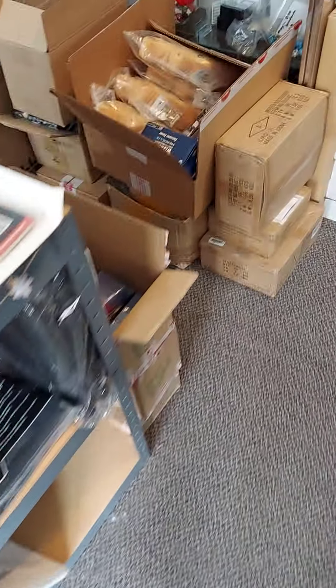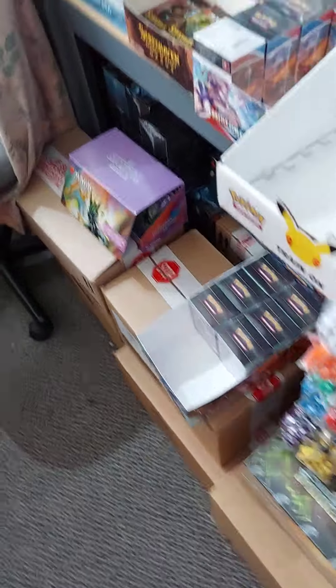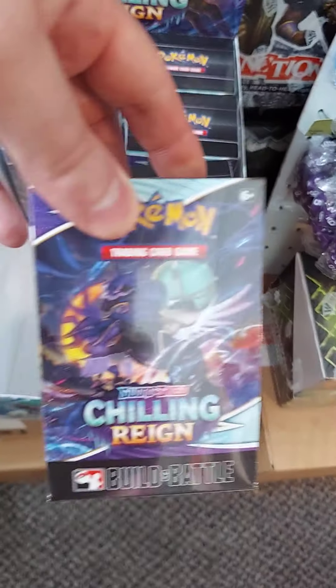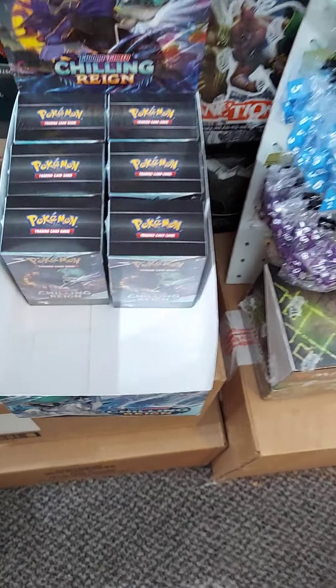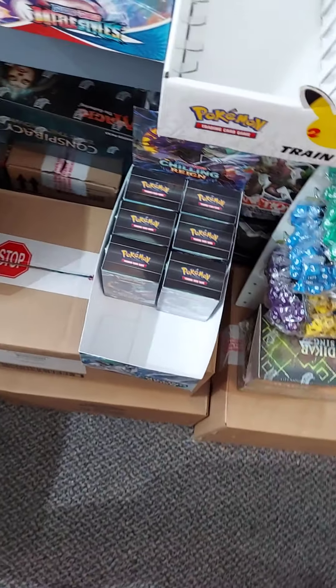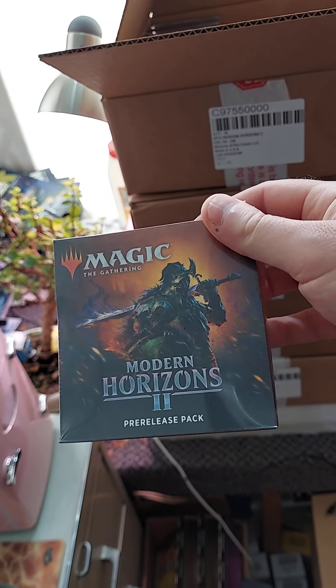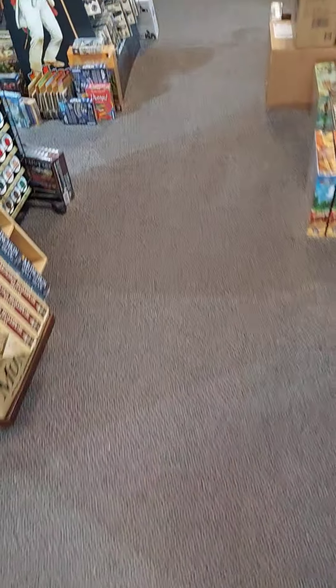We are currently continuing — and don't have very many left — through today, the Pokemon Chilling Rain pre-release. It's a build and battle box plus three extra boosters, as if you had participated in a pre-release here in store. We are also right smack dab in the middle of Modern Horizons 2 pre-release — in fact, we are hosting our second in-store pre-release tournament as we speak.